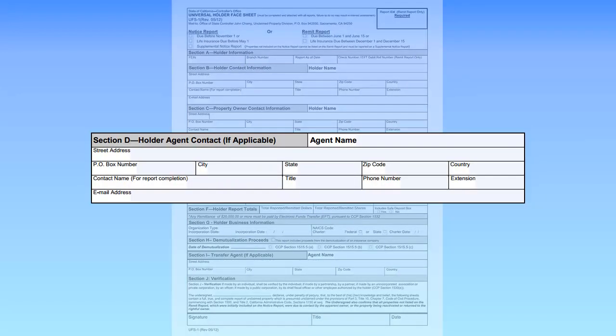Complete Section D only if you are a reporting agent who is filing the report. Enter the reporting agent's name and contact information. The State Controller staff will use this information to contact the agent with any questions about the report.